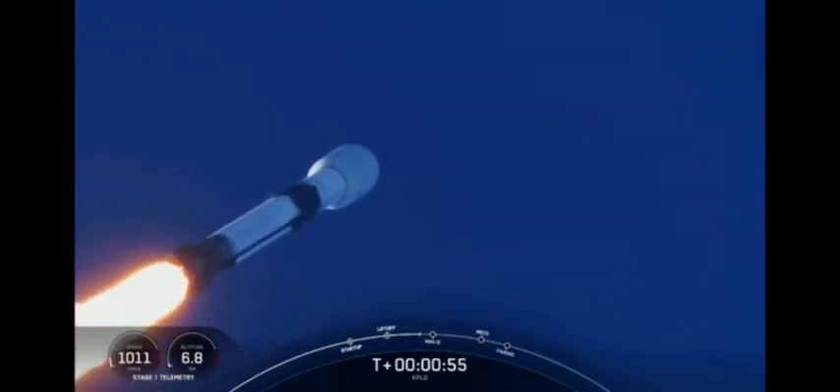Falcon 9 has successfully lifted off from Space Launch Complex 40 at Cape Canaveral Space Force Station, carrying the KPLO payload to a ballistic lunar transfer orbit. We are beginning to throttle down the engines on the first stage to prepare for a period known as Max-Q.